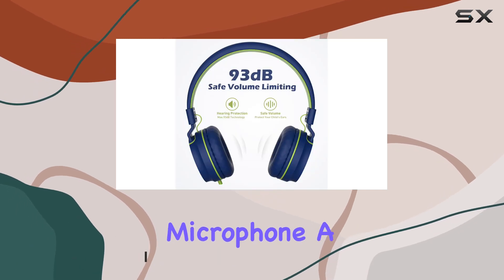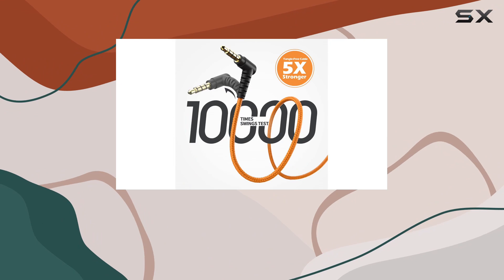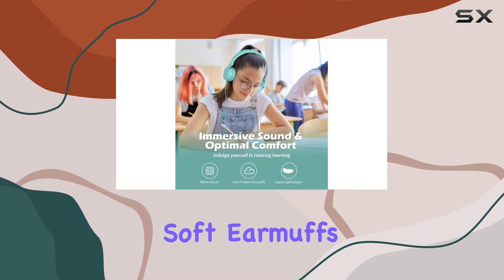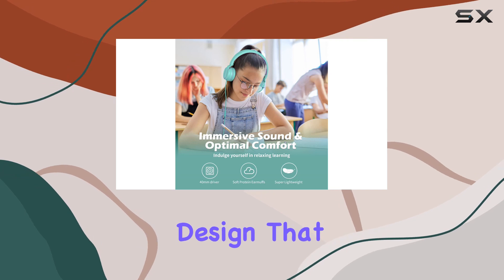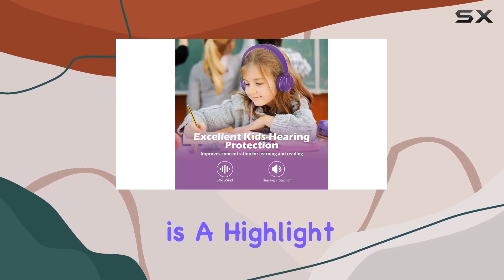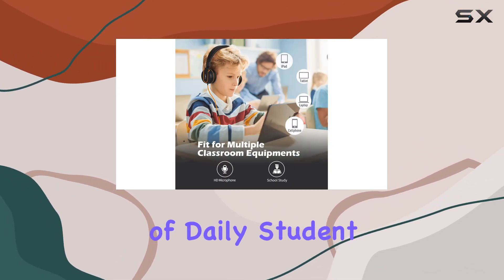What's impressive is the built-in microphone, a handy addition for study sessions or casual chats with friends and family. They're comfortable too, with an adjustable headband, soft earmuffs, and a lightweight design that minimizes pressure on the ears during extended use. Durability is a highlight — the tangle-free nylon cables and sturdy build can handle the wear and tear of daily student life.